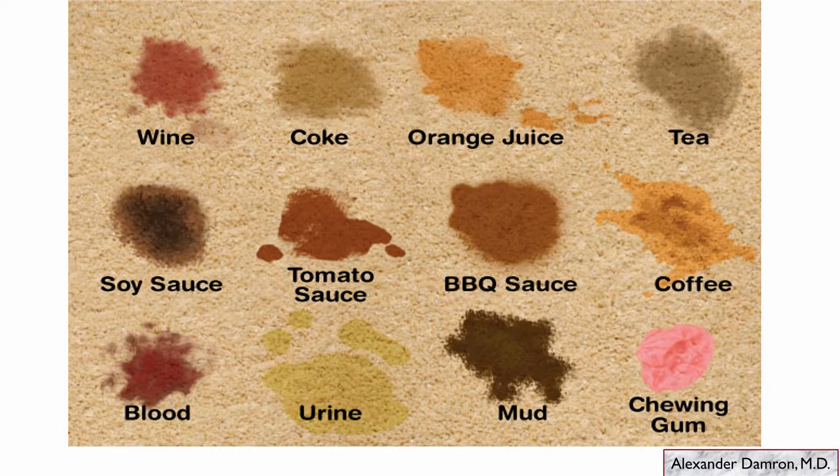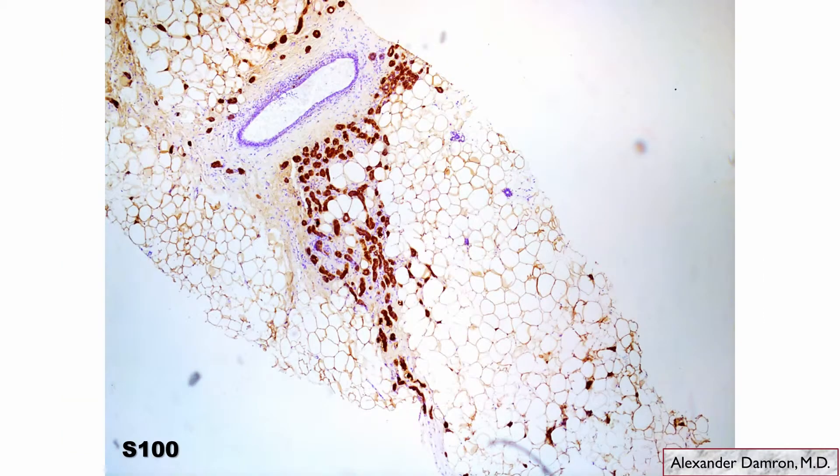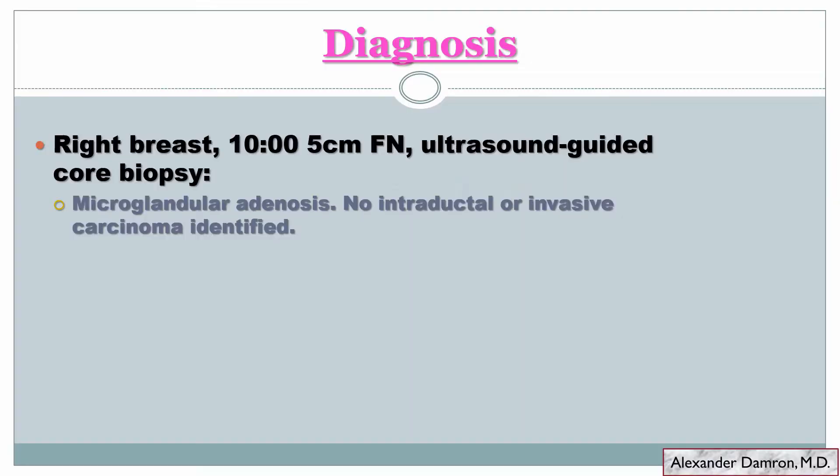One of the things you can do to help you is throw stains at it, and a really good stain for this specific diagnosis is S100. On the same biopsy, you can see we've done S100 and it shows very strong cytoplasmic and nuclear staining of this lesion. This is very characteristic of microglandular adenosis. So the diagnosis is microglandular adenosis, and the pitfall is calling this invasive cancer.